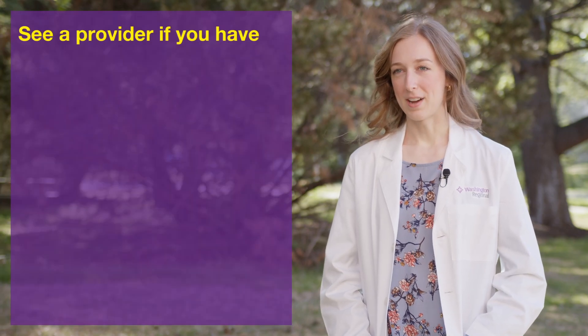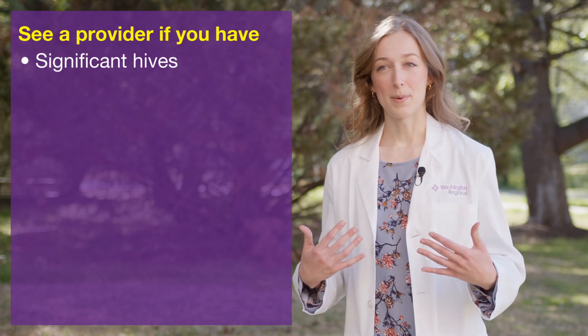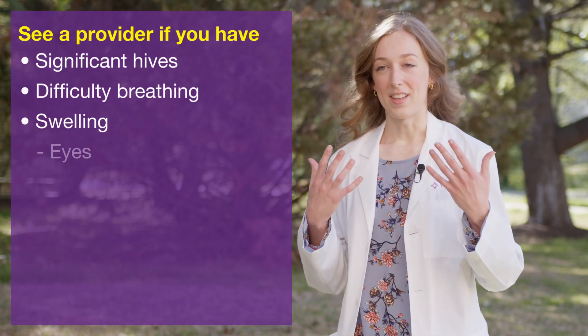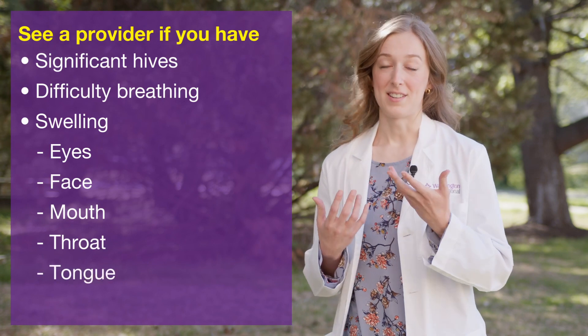You should definitely see your healthcare provider for your allergy symptoms if you develop significant hives on your body, difficulty breathing, or any swelling of the eyes, face, mouth, throat, or tongue. But also if you develop fever, chills, or body aches, those are going to be more likely symptoms of an infection rather than allergies.